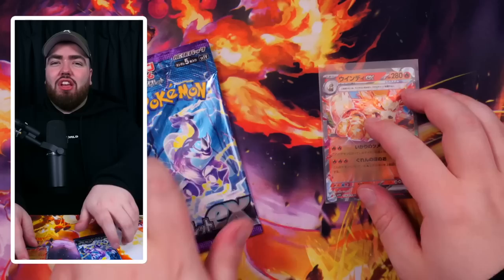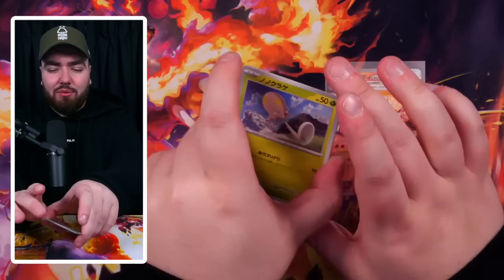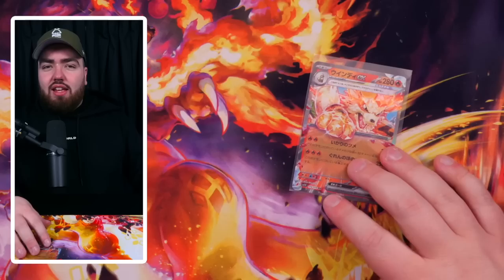One final pack — hashtag last pack luck. Come on, Miriam please! We got a Toadscool, Magnemite, Squawkabilly, Blissey, and a Rocky Helmet. No Miriam. That is it for the video today.